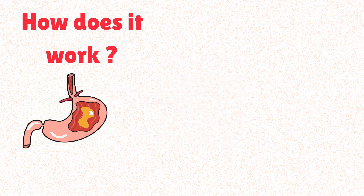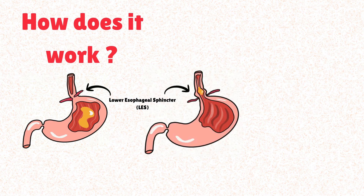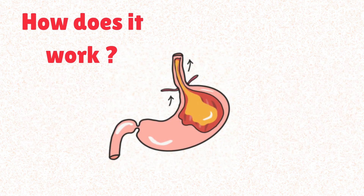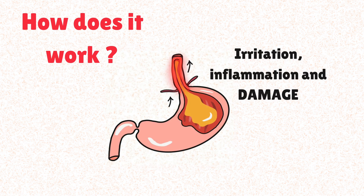The main problem lies with the lower esophageal sphincter, or LES. This muscular ring is the junction between the esophagus and stomach. Normally the LES acts as a one-way valve — it opens when you swallow to let food into the stomach, then quickly and tightly closes to keep stomach contents in. In the presence of a causing factor, the LES works inefficiently, so the gastric acid comes back to the esophagus and can irritate, inflame, and eventually damage the esophageal tissue.